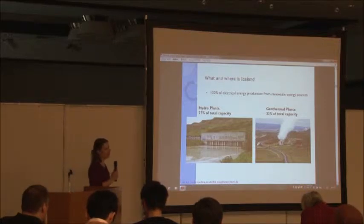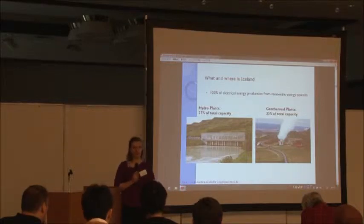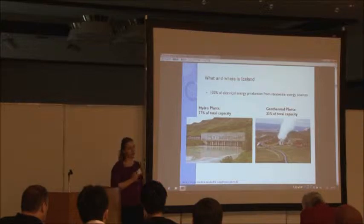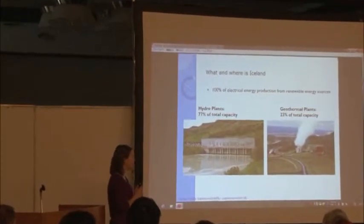100% of the electrical energy production in Iceland is renewable. We do not have any nuclear, we do not have any fossil fuels, we do not have any gas. We have 77% hydro and 23% geothermal.